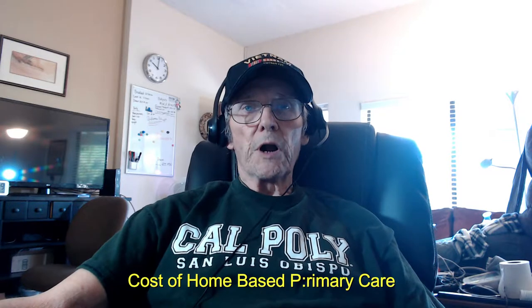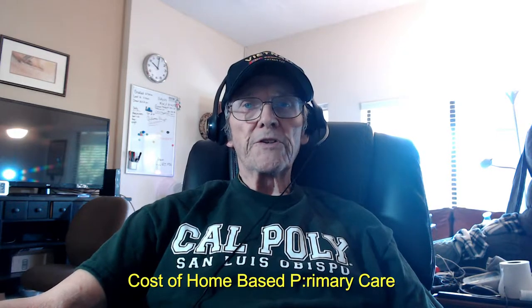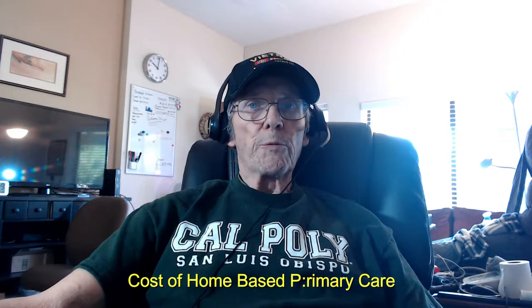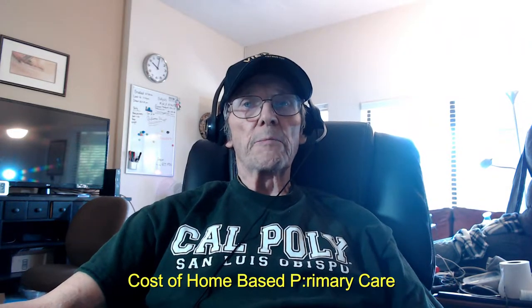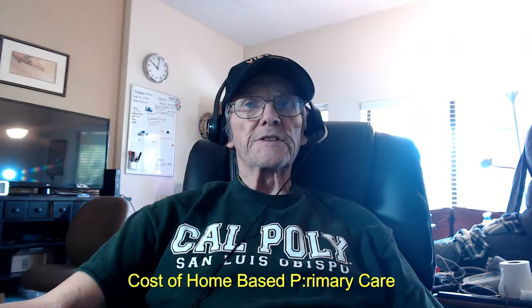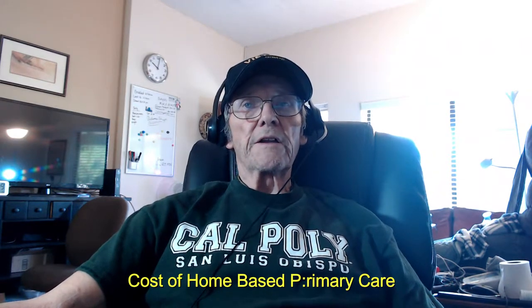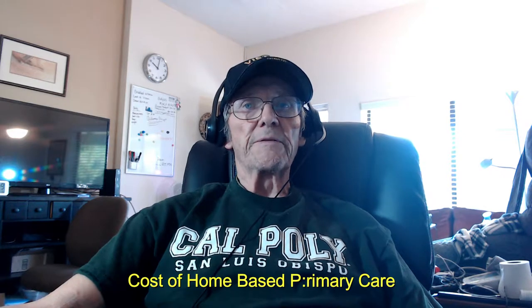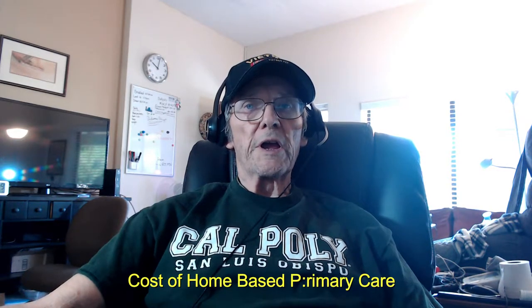What does home-based primary care cost? A co-pay for home-based primary care can be charged based on VA-connected disability status and financial information. You may have a co-pay after each VA staff member visits your home to provide medical services, the same as if you went to a VA clinic. You will need to contact a VA social worker or case manager to complete an application for extended care benefits and to learn the amount of your co-pay requirements.